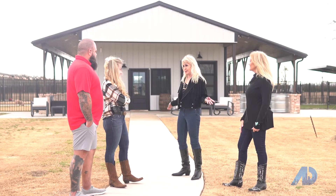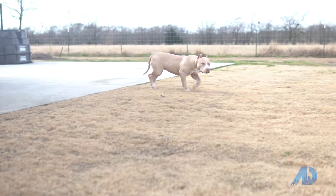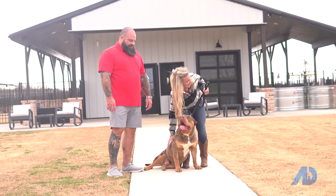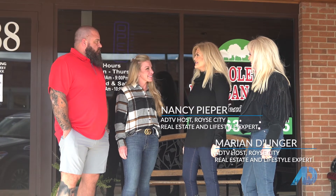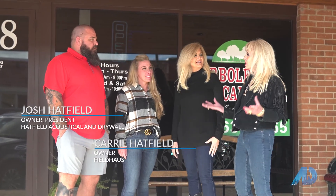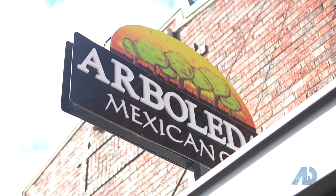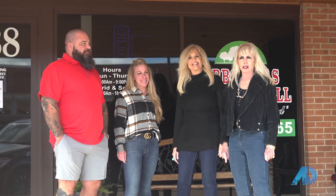Everything you've done is beautiful. Thank you. We wish you continued success. Thank you very much, y'all are amazing. Thanks for spending your day with us today — it's been great seeing your home and all the great things you've done. Thanks for sharing your dreams with us. We ended the day with a great trip to the famous Arbelitas Mexican Grill in Royce City, Texas. Great day, great fun.